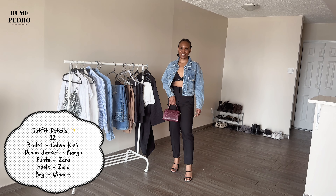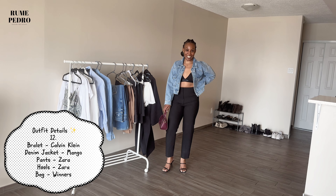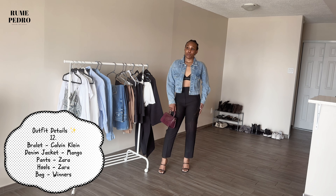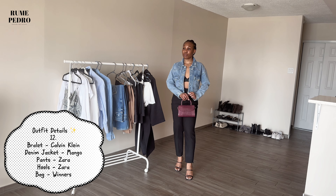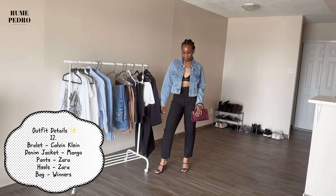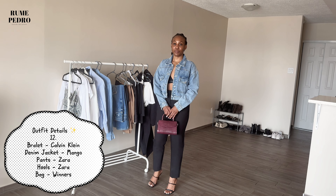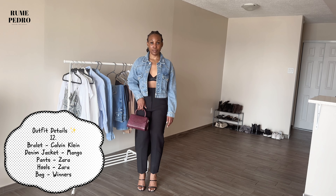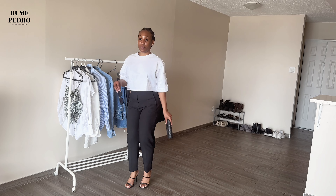This is definitely a night out look — the same Zara pants with my Calvin Klein bralette and a cropped Mango denim jacket. The bag is from Winners, which I've had for about two years, and my heels are Zara. It's very night-out and dinner-worthy, giving sexiness but not too much. I love how simple yet classy it looks.